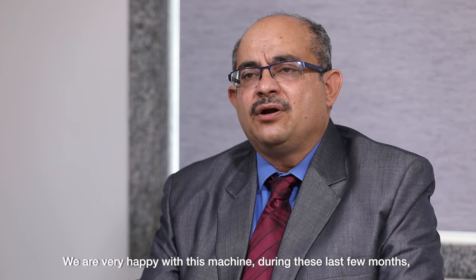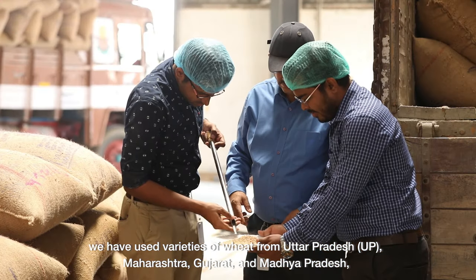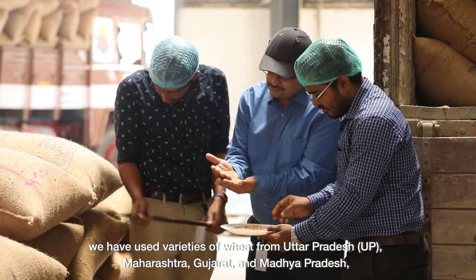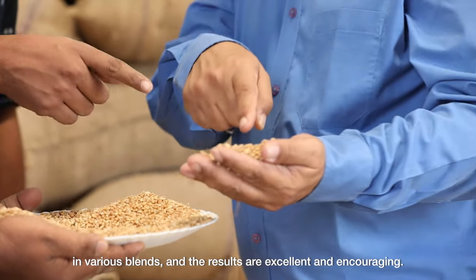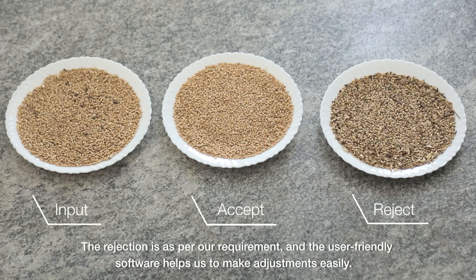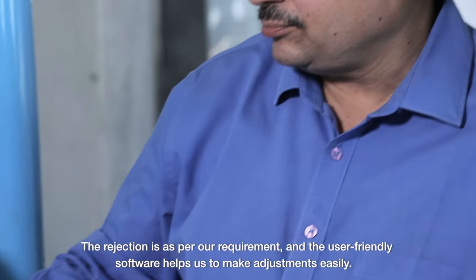During the last few months we have used various wheats from UP, Maharashtra, Gujarat, and Madhya Pradesh in various blends, and the results are very encouraging. The rejection is as per our requirement and on the user-friendly software we are able to do the adjustments.